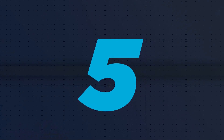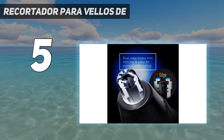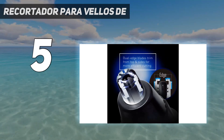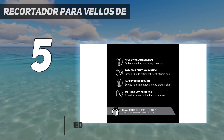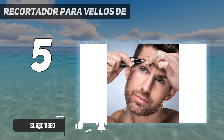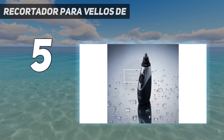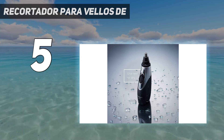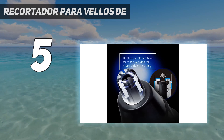Starting at number five, weighing less than four ounces, we like how lightweight and compact this nose hair trimmer is. Our tester noticed that there was a lot of hair in the filter after using it, and this is largely due to the micro vacuum system which collects hair for easy cleanup and less mess during use.